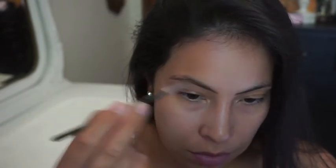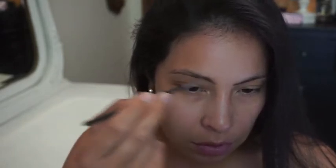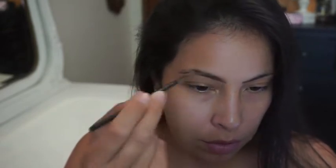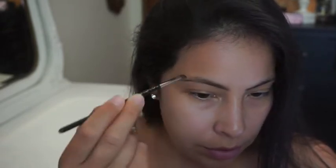I usually just start off with my eyebrows. Since you're not putting any foundation on, you don't have to worry about going in a certain order. I just do my eyebrows — nothing too intense.